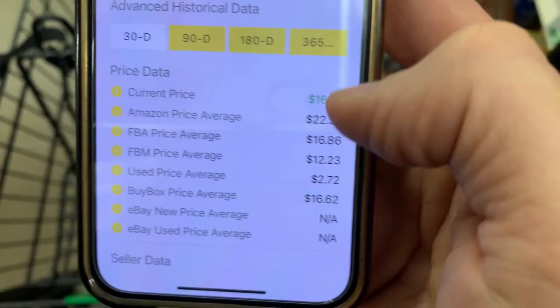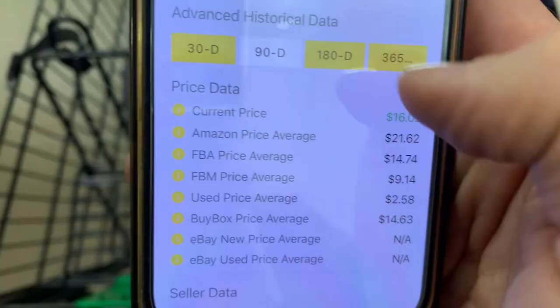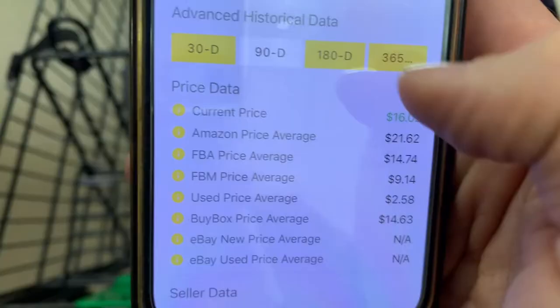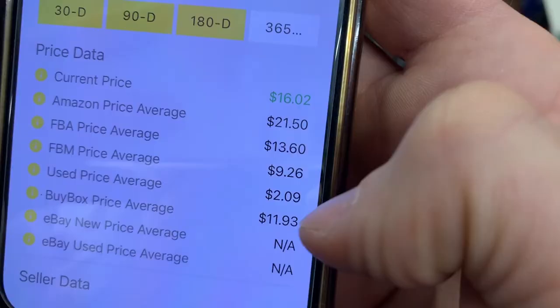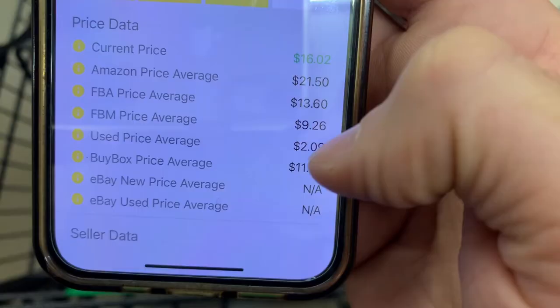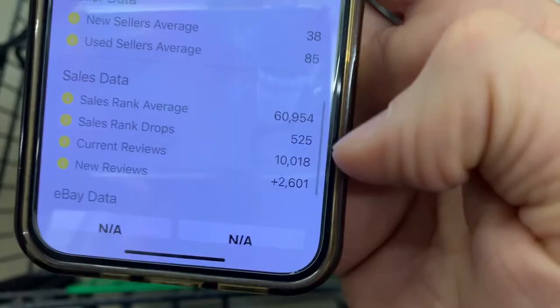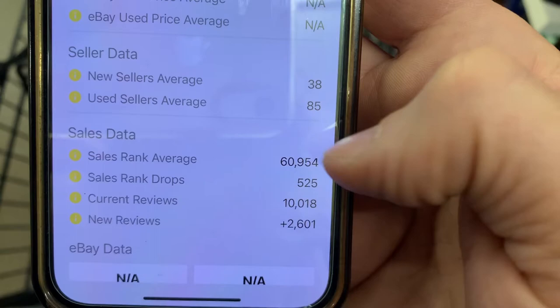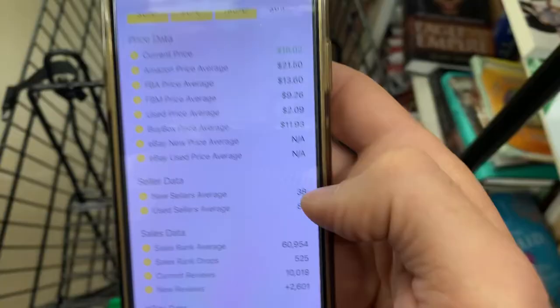The advanced historical data section is also really important. For the last 30 days the buy box average is $16.62; the 90-day average is $14.63; 180 days it's $13.75; and the full-year average is $13.93. The averages for the whole year never go below our break-even point of $10.22, so worst case we sell for $12 and still make a couple dollars. It's selling about two copies a day — 525 times — and the 365-day average sales rank is 60,000. This book sold for $19.84, giving me about an $8.40 profit.